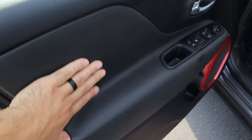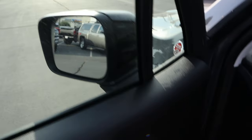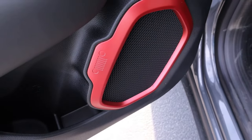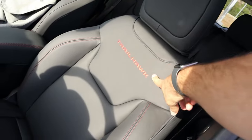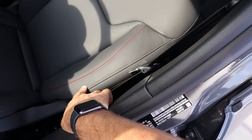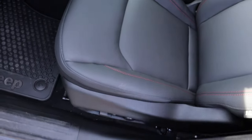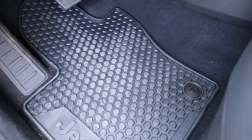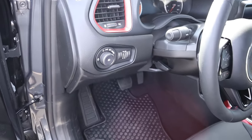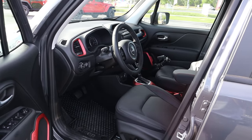The front door panel has padding and all window controls, with the front two being automatic. The mirrors have blind spot monitoring, and there's a little Jeep logo on the speaker, which is a nice touch. The front seat has padding with a Trailhawk label at the base, stitching along the side, and good bolstering. You get power adjustments on the side, a clean pedal layout, a nice floor mat, and red coloration around the vent.